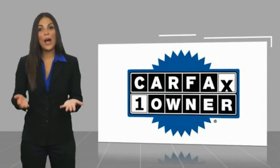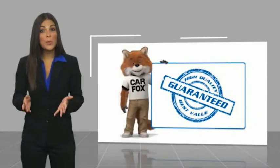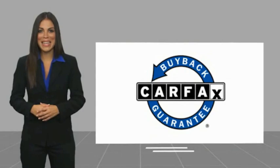This is a one-owner vehicle with a Carfax Vehicle History Report. Be sure to find a complimentary copy of this report online or contact us at www.carfax.org. This vehicle qualifies for the Carfax Buy Back Guarantee.